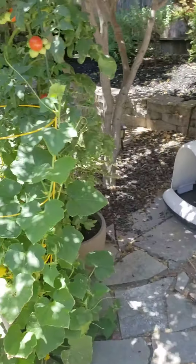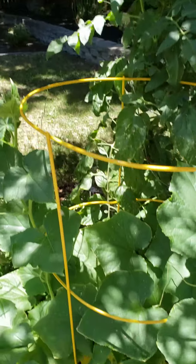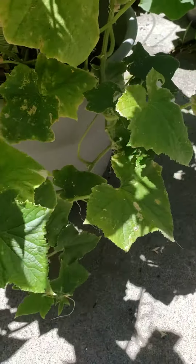This is the best here, though. Check out these tomatoes — they taste unbelievable. And the cucumbers do too. I don't know what I'm doing, but I hope it keeps it up. Where is that cucumber?